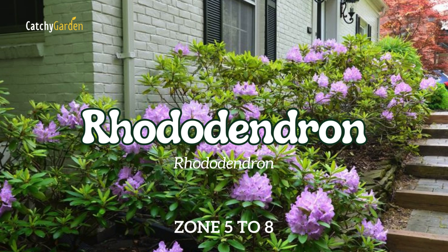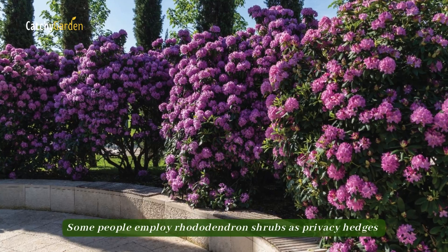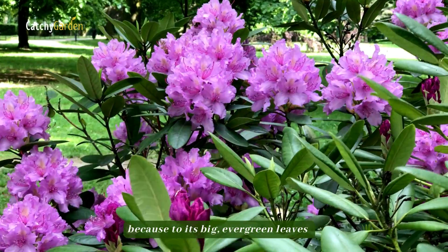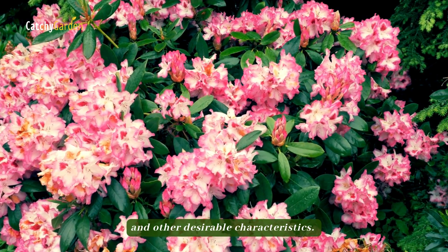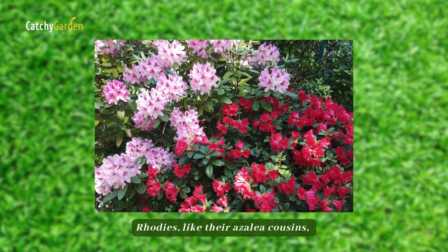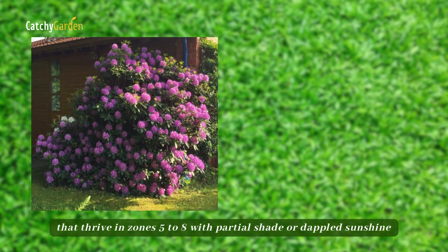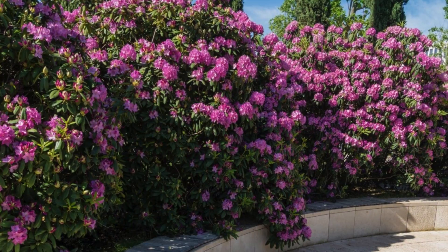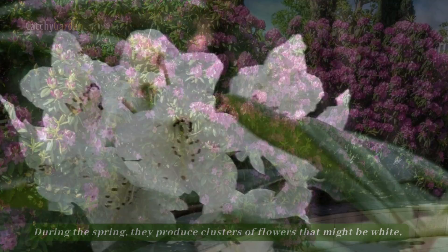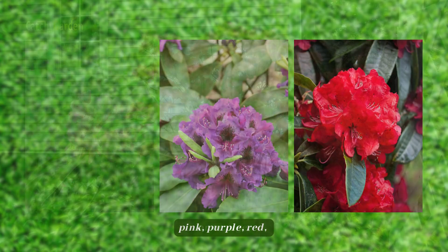Number 1: Rhododendron. Some people employ Rhododendron shrubs as privacy hedges because of their big evergreen leaves and other desirable characteristics. Rhodies, like their azalea cousins, are low-maintenance woody shrubs that thrive in zones 5 to 8 with partial shade or dappled sunshine and the occasional break from the wind. During the spring, they produce clusters of flowers that might be white, pink, purple, red, or orange.